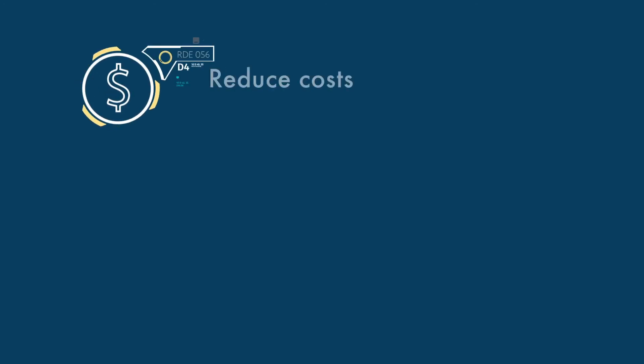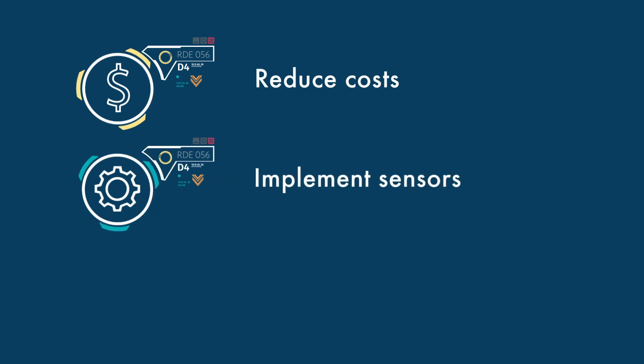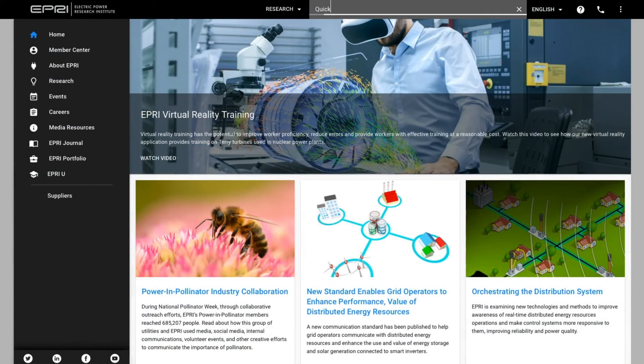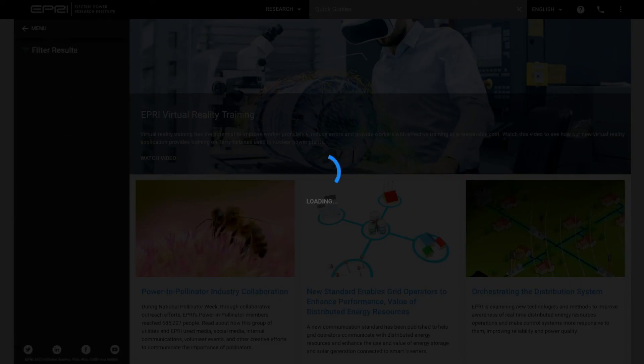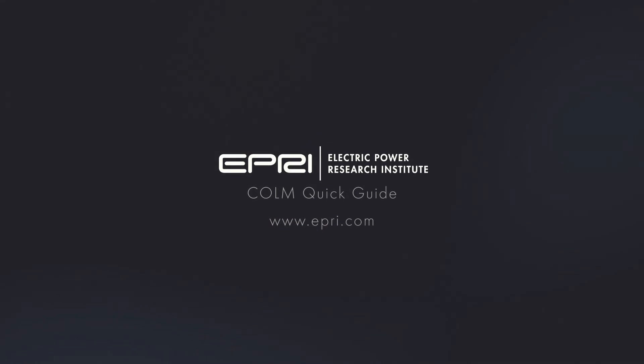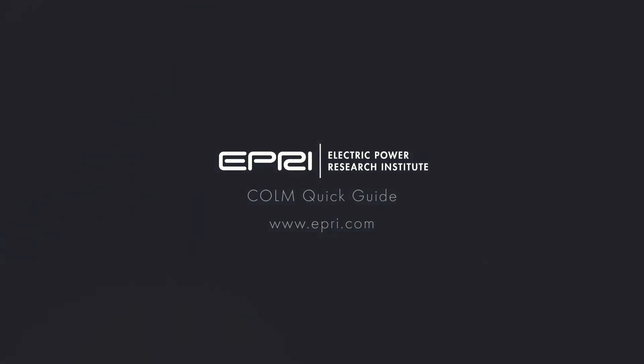Quick Guides allow users to reduce operations and maintenance costs, implement sensors in the overall maintenance strategy, and identify vulnerabilities in a component's maintenance strategy. Quick Guides are accessible through EPRI's Member Center at www.epri.com.